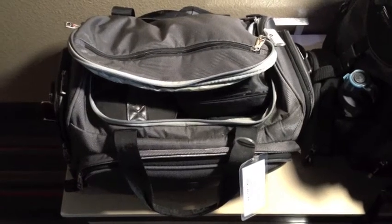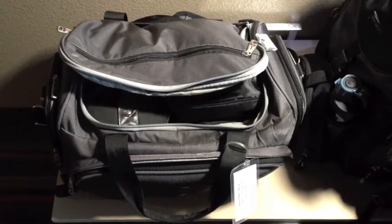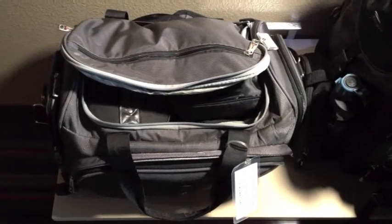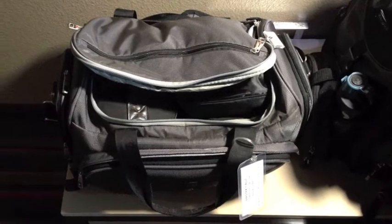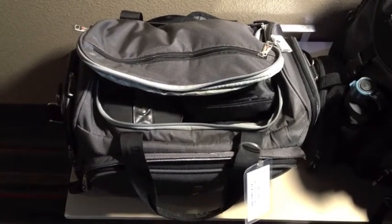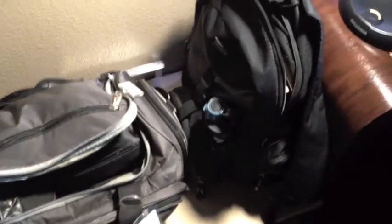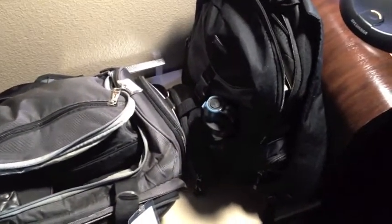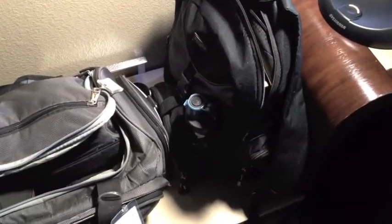Hi guys, I'm Master Cruise from Master Organizing and today I wanted to do a really quick video about how I packed for my three-day business trip here in Texas. I had two carry-ons: this gray Swiss Army bag which contains my clothing, and then this backpack which contains my computer, some business papers, my purse, and the book I'm currently reading.